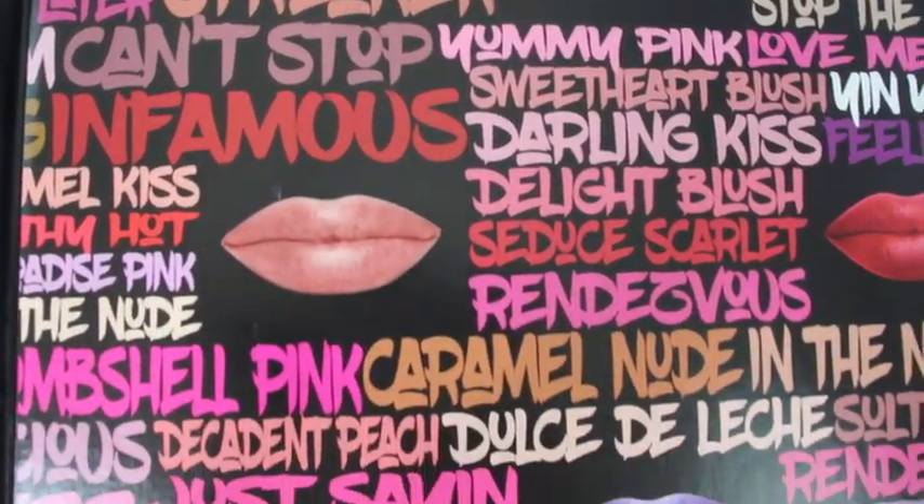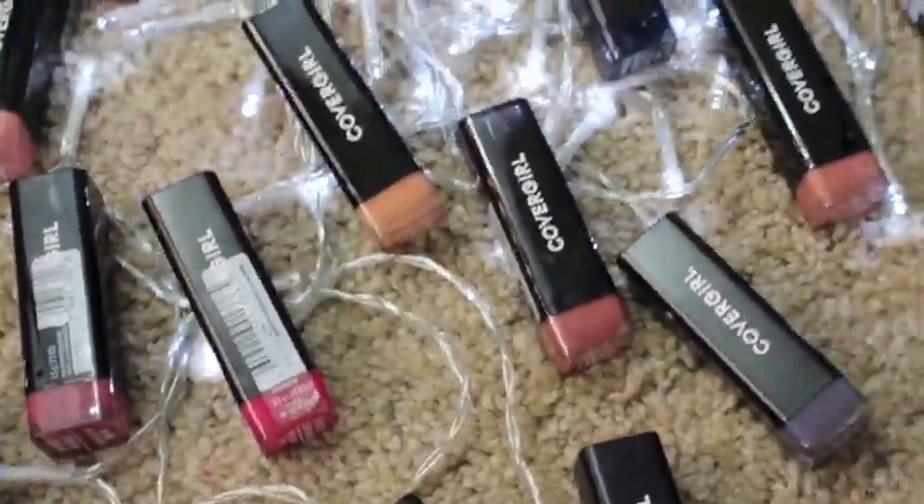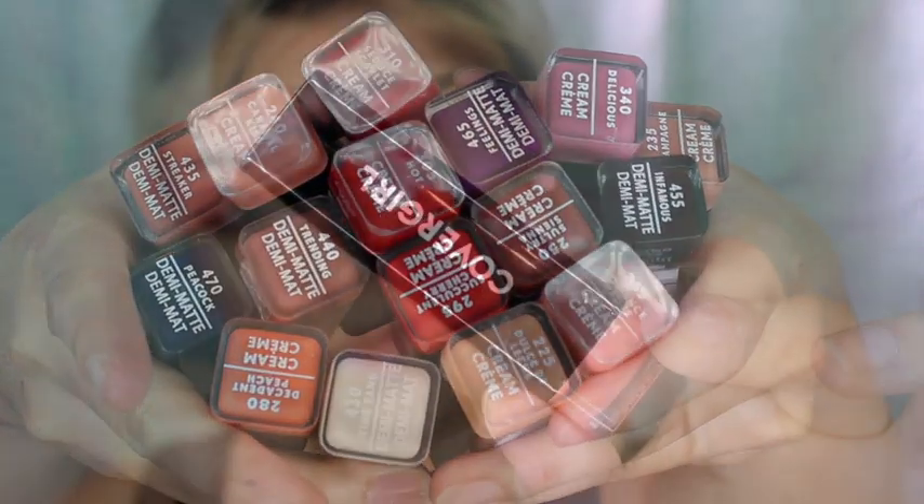Hello guys, so this is going to be a video on the CoverGirl Exhibition Lipstick launch collection. They launched 48 shades and I will be swatching them for you guys. They came out with three different finishes: cream, demi-matte, and metallic.